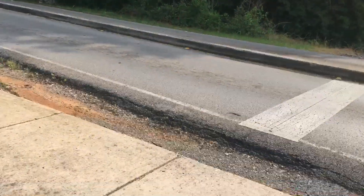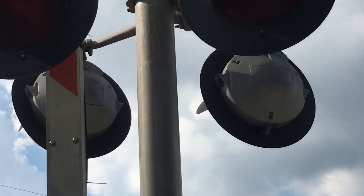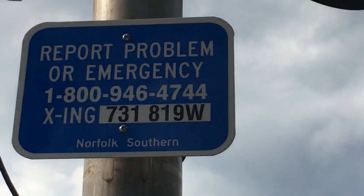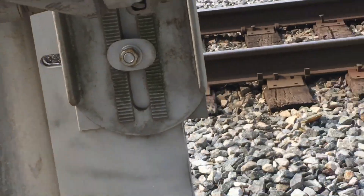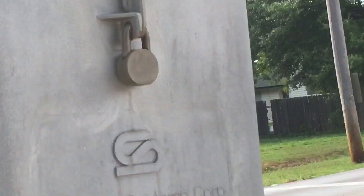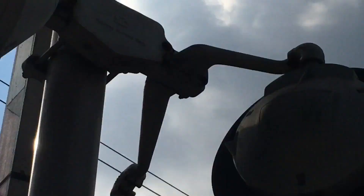It's actually my favorite kind of light style. There's the front view of the lights; you can see on the back it says SafeTran Systems, Hawker Sidley. Here's the emergency information — the DOT number is 731-819-W, and it's owned by Norfolk Southern. Up there you can kind of see the old emergency information. The bell on this signal is a SafeTran Type 3 E-Bell, which I think replaced a SafeTran mechanical bell.